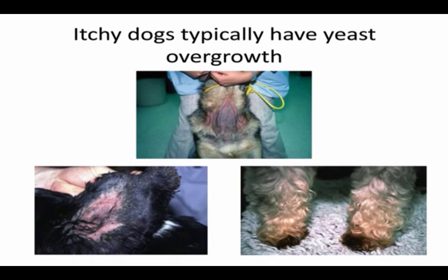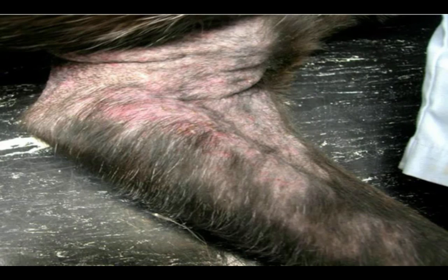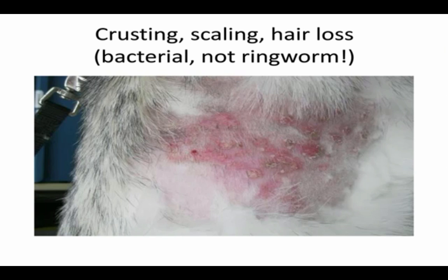A good place to look for causes of itch is to get the dog on its side and look at the thinly haired areas on the inner part of the arms — you'll often see scaling, redness, and little red bumps, which are hallmark signs of infection. Crusting, scaling, and hair loss are hallmark signs of infection. This is really important for foster families because many long-term chronic dogs get outbreaks of this. If you learn to recognize the early signs and start a bathing protocol, you can stop a major relapse in its tracks.